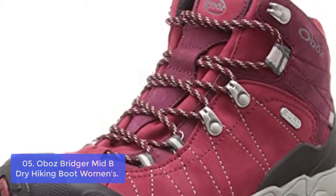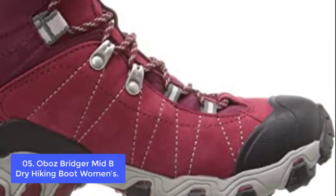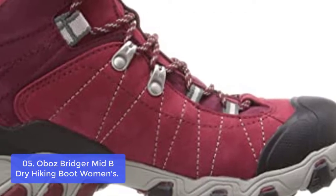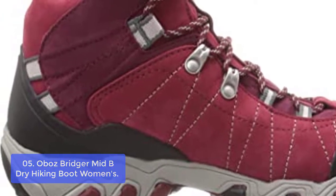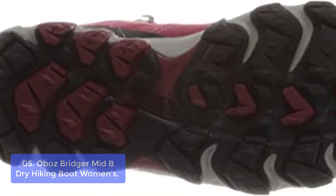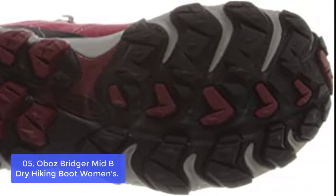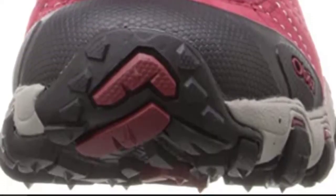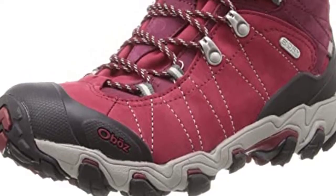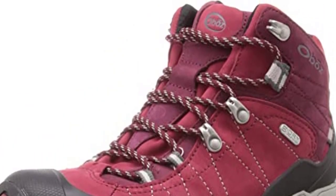Number 5: Oboz Women's Bridger Mid BDry Hiking Boot. Designed with the trail in mind, this nubuck full leather upper offers durability and protection. A molded rubber toe cap protects your toes from trail debris, and a heel counter helps maintain a snug, comfortable heel hold over time. Great for day hiking but burly enough for a multi-day backpacking trip. A TPU chassis boosts stability and prevents stone bruising without inhibiting flex. Single-density EVA provides cushioning and comfort, with a quintessential hiking outsole built to be supportive and protective.